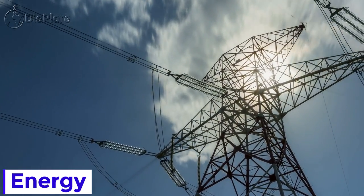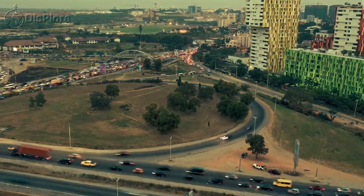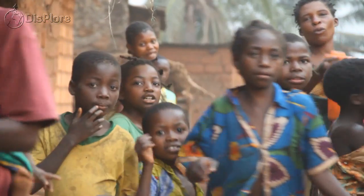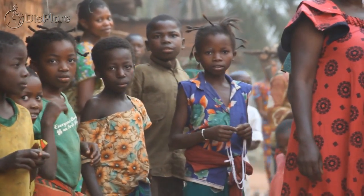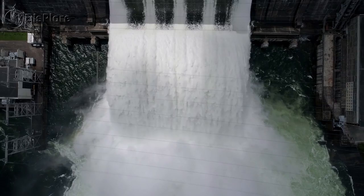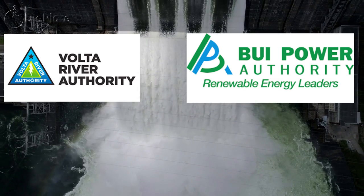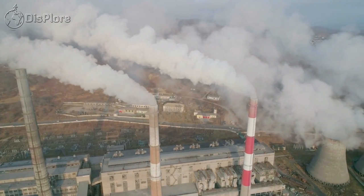Current access to electricity remains at an average of 83%, with 50% of rural residents and 91% of urban residents connected to the grid. Lack of access to reliable power has been identified as a major impediment to economic development. The state is heavily involved in the energy sector, with the entire hydroelectricity component controlled by the Volta River Authority and Bui Power Authority, with VRA also involved in thermal generation alongside independent power producers.